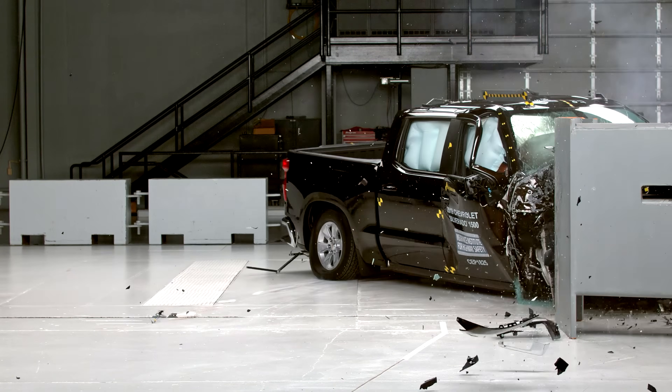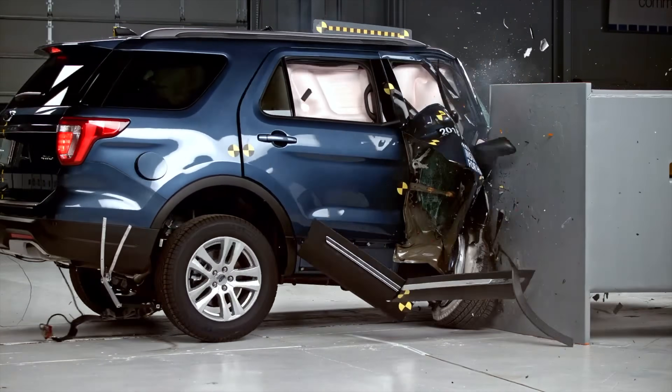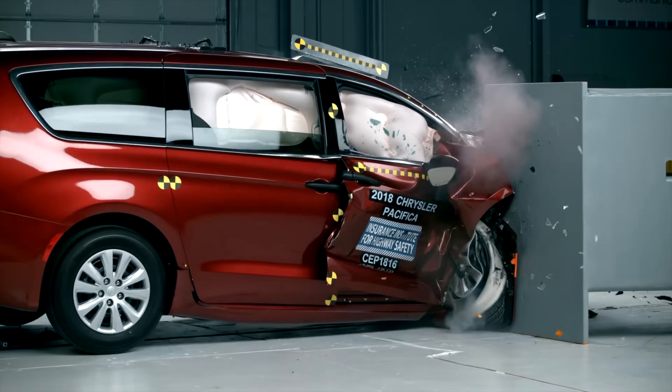Until it was discovered that some automakers were only making these improvements on the driver's side of the vehicle. The passenger's side was frequently neglected, leaving occupants there far more vulnerable. To close this loophole, a passenger's small overlap test was quickly introduced to detect this disparity. The results exposed stark asymmetries in numerous models.